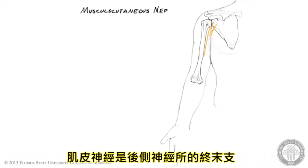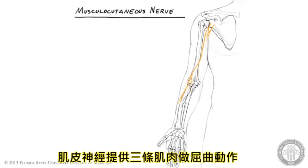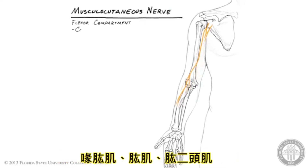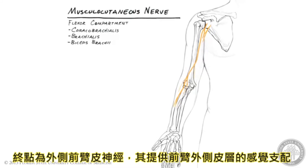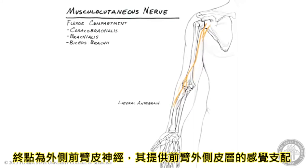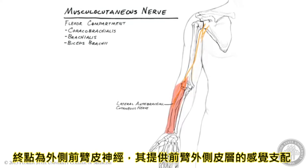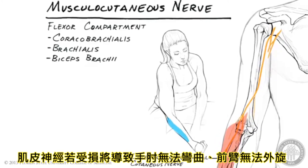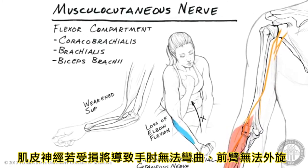The musculocutaneous nerve is a terminal branch of the lateral cord. It provides motor innervation to the three muscles in the flexor compartment of the arm: coracobrachialis, brachialis, and biceps brachii, before ending as the lateral antebrachial cutaneous nerve, which provides cutaneous innervation to the skin of the lateral aspect of the forearm. Damage to the musculocutaneous nerve results in loss of its sensory component, as well as loss of elbow flexion and severely weakened forearm supination.